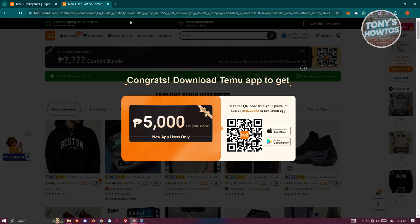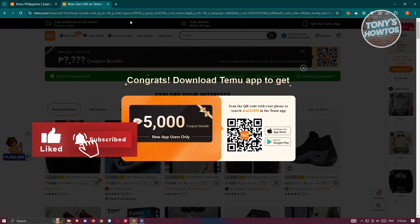If you checked out our discount bundle, keep in mind it's only applicable for new users. If you want to know how to make a new Temu account on the same device, check out our next video.